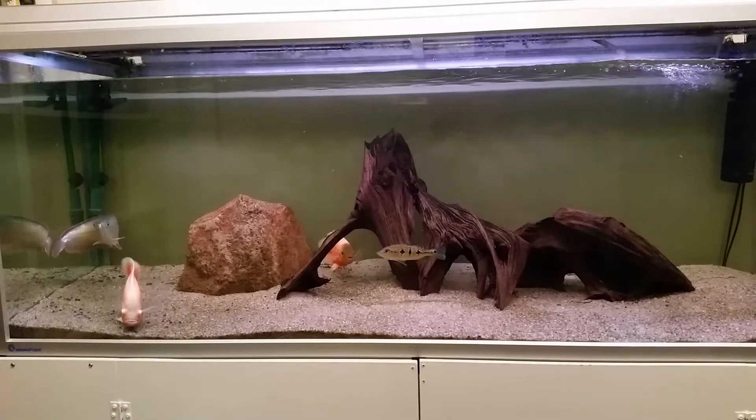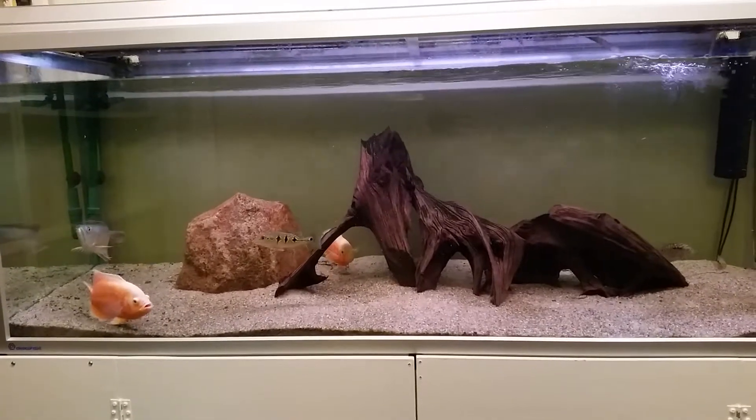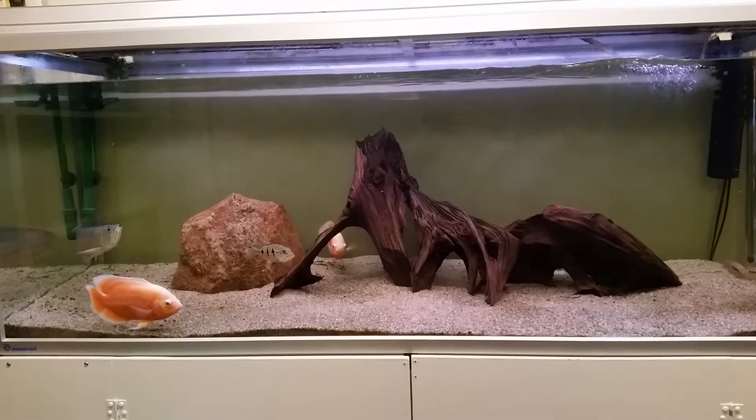Hello, just want to give you a small update on one of my tanks. I recently added some new fish and it actually turned out pretty nice.